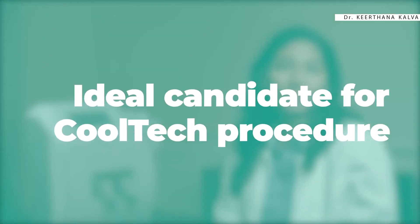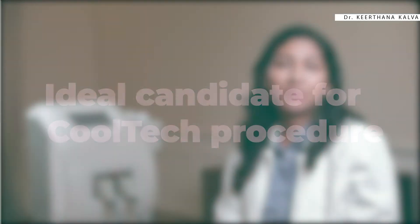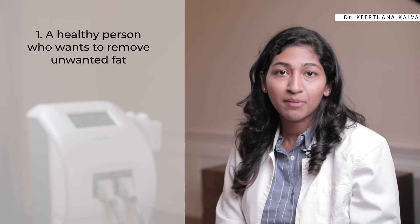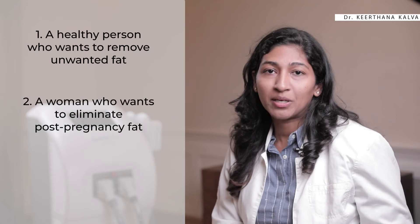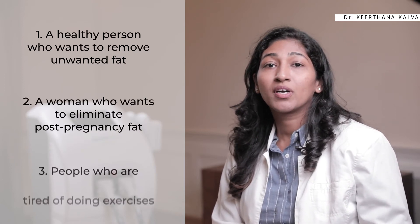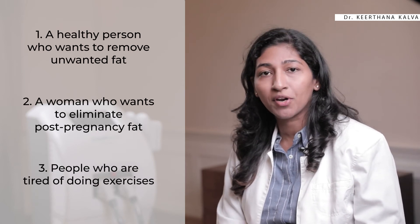Let's discuss the ideal candidate for this procedure. It can be performed by any healthy individual who wants to remove stubborn fat and fat bulges in different parts of the body — women who want to eliminate post-pregnancy fat from their tummy, people tired of exercise and diet to get rid of stubborn fat, and anyone who wants to get rid of rolls of fat present in the back.